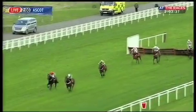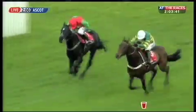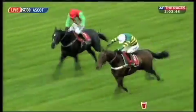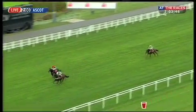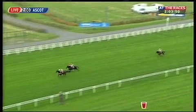My Tent Or Yours, Whitecap is shaken up. Tacande Soy on the far side, not going down without a fight. My Tent Or Yours over on the far rail, having to dig in, does lead from Tacande Soy. My Tent Or Yours getting on top on the run to the line.